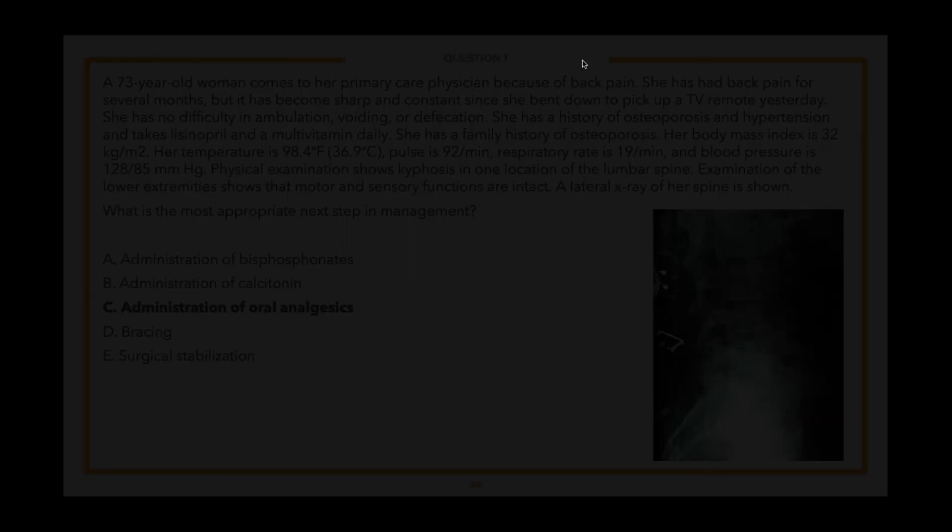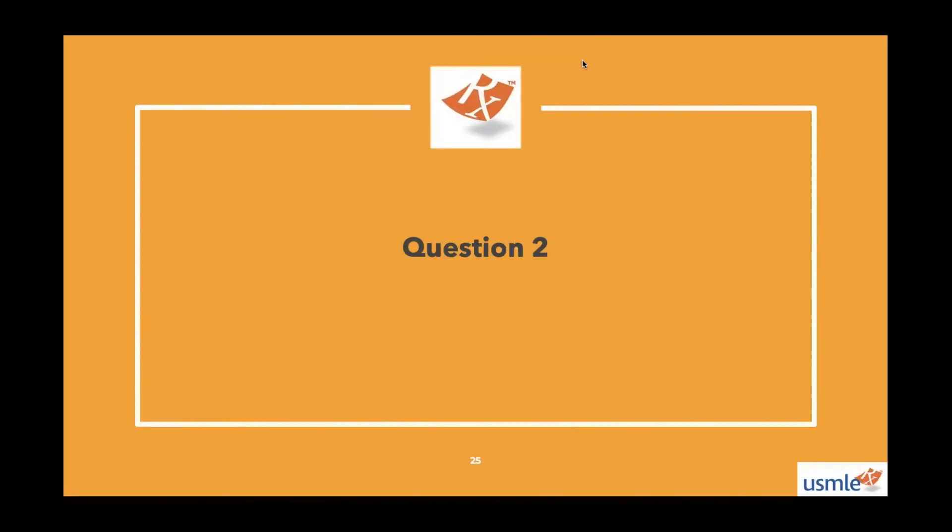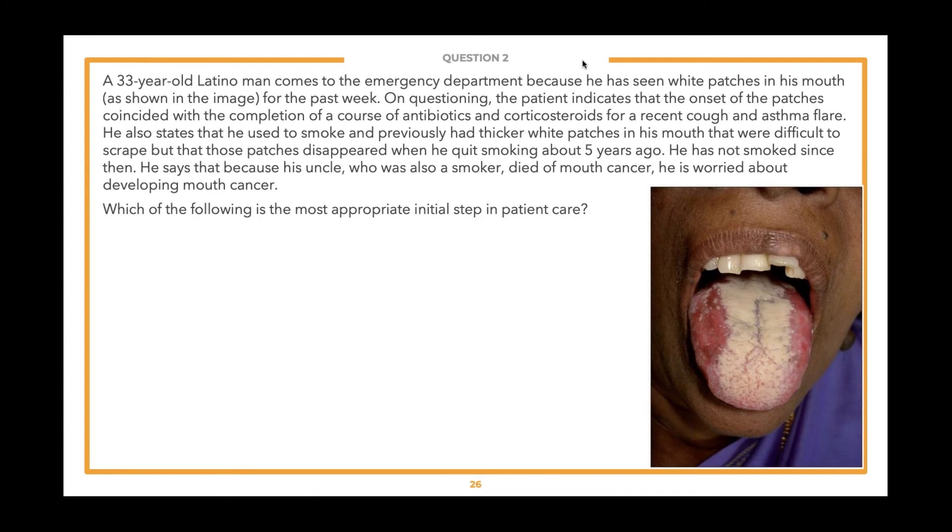Let's move on to our second question of the evening. Once again, the answer choices have been removed by design. We will begin with the lead-in: 'Which of the following is the most appropriate initial step in patient care?' Think about how many steps you think this question is going to require.